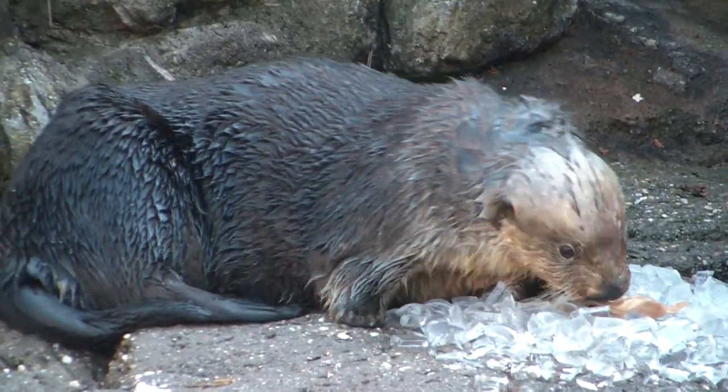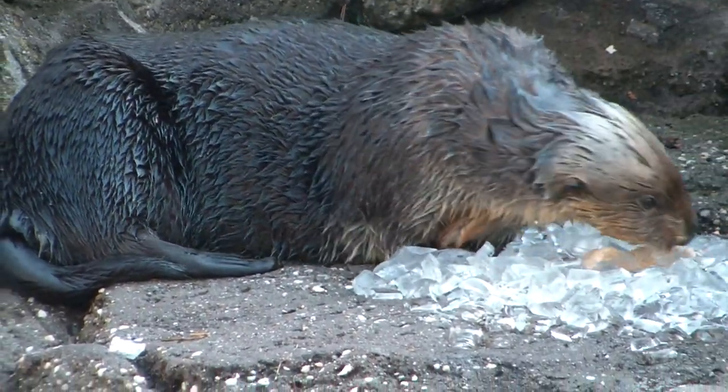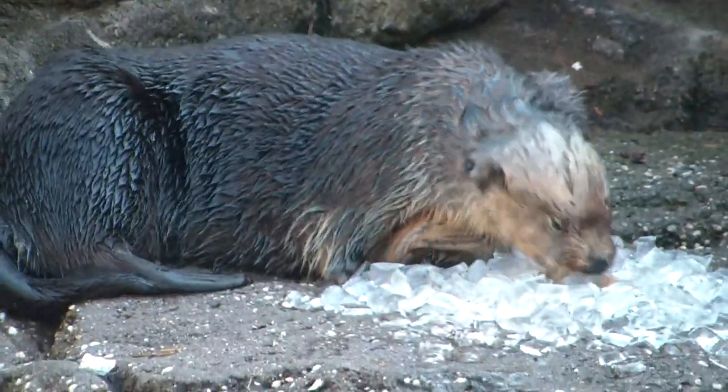Right now I gave him a big pile of ice — just something fun for enrichment. You'll notice some toys in here. We like to put food in those toys, ice in those toys — all different kinds of stuff to keep them mentally stimulated. It would be very boring if we just came out here to serve them every day.